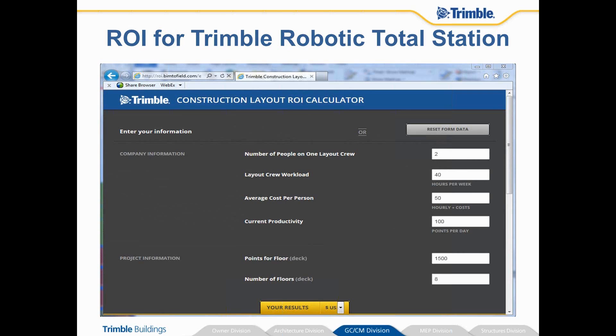For points per floor at 1,500 points, that may seem a little high, but when you start calculating all the concrete points, your edge angle points, your grid intersections, and interior and exterior layout points, you can add up to 1,500 individual points that you need to lay out on a project very quickly.